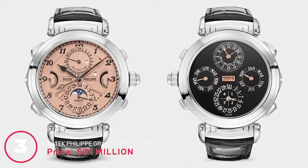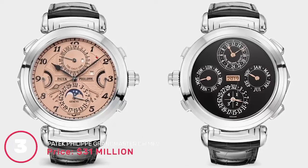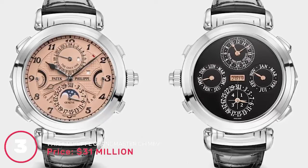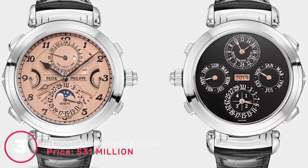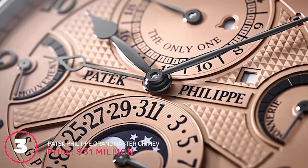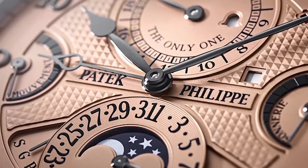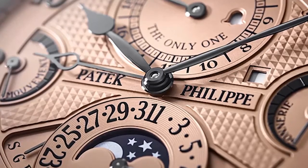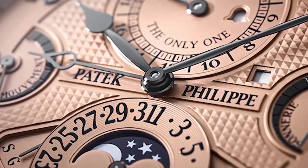Number 3: Patek Philippe Grand Master Chime, price 31 million dollars. The one-of-a-kind Patek Philippe Grand Master Chime Ref 6300A sold for a hammer price of CHF 31 million at Only Watch, a charity auction in Geneva. The Grand Master Chime reference 6300A-010 was created specially for Only Watch and is the only one ever made in stainless steel, with front and back dials changeable via reversible lugs. Originally introduced in 2014 to mark Patek Philippe's 175th anniversary, it is the most complicated watch they have ever produced.